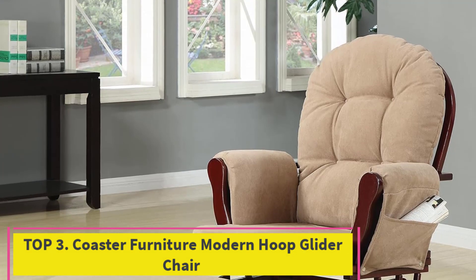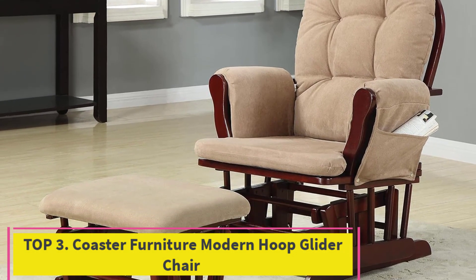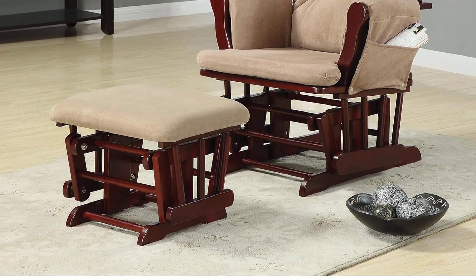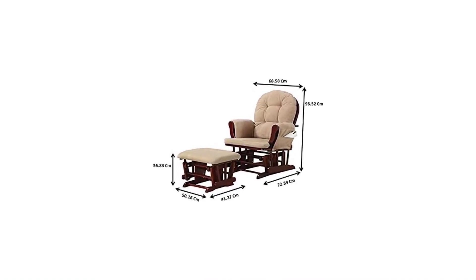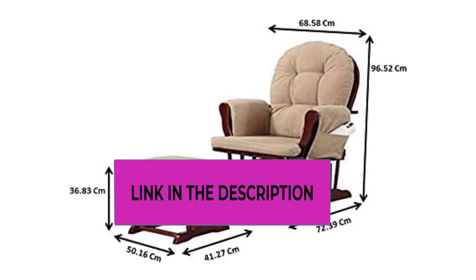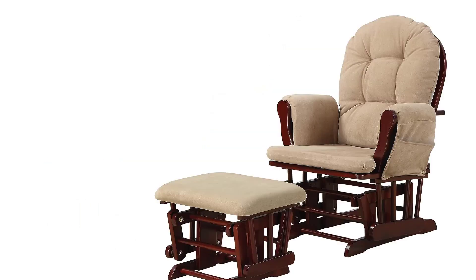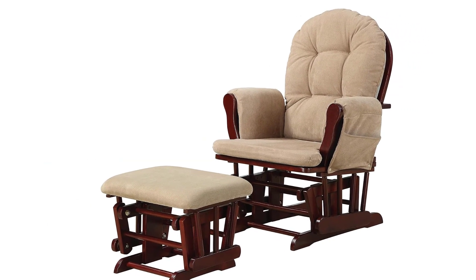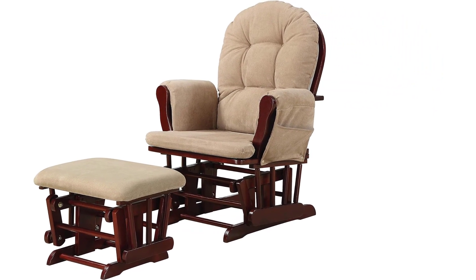Top 3: Coaster Furniture Modern Hoop Glider Chair. Set includes 1 glider chair and 1 ottoman. Materials: microfiber, rubber, rubberwood, and plywood. Material content: 100% polyester fabric. Color: beige. Finish color: cherry. Assembly required. Fabric cleaning code: W/S. Type of mechanism: glider. Seat cushion thickness: 2.5 inches. Seat height with seat cushion: 17 inches. Seat height without seat cushion: 14.5 inches.